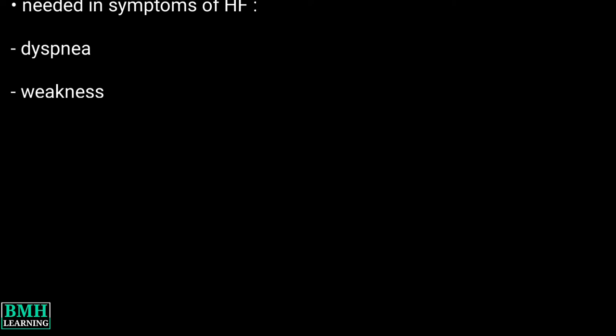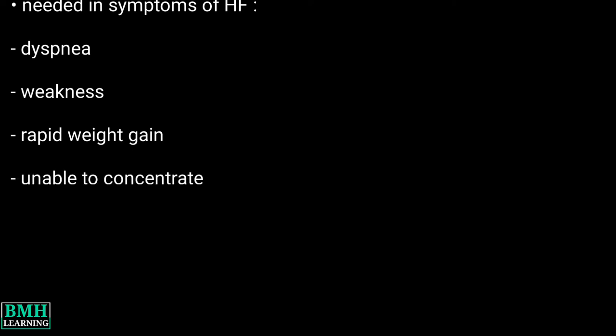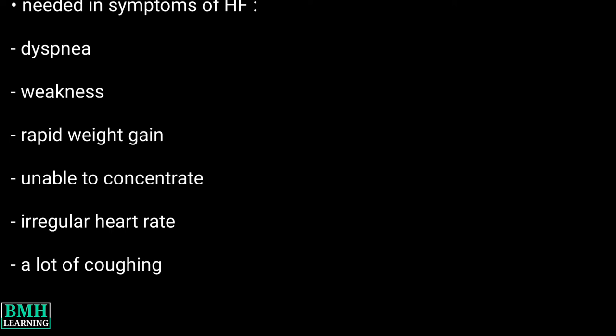Additional symptoms include rapid weight gain without a change in diet or activity, inability to concentrate or remain alert, abnormally high or irregular heart rate, coughing a lot and producing white or pink phlegm, nausea, or having no appetite.